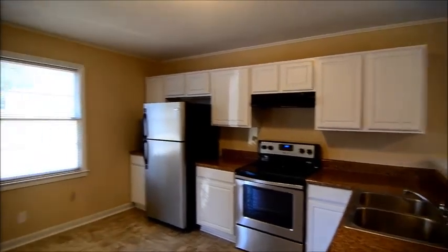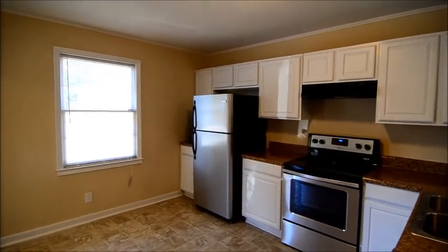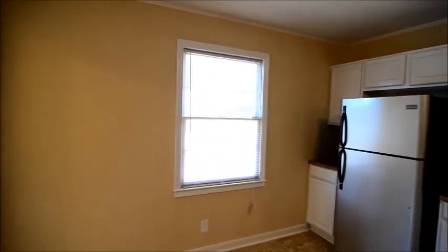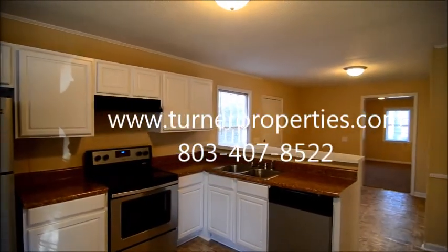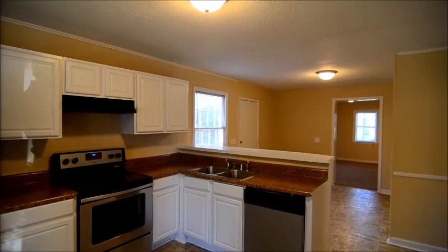Convenient to downtown, I-20 and I-277. To find out more information about this home, you can visit our website at turnerproperties.com or give us a call at 803-407-8522.